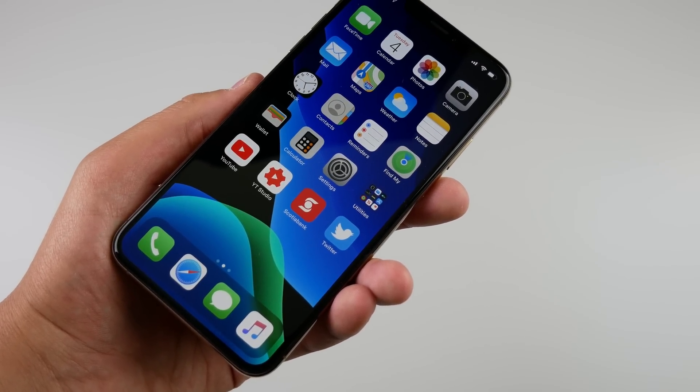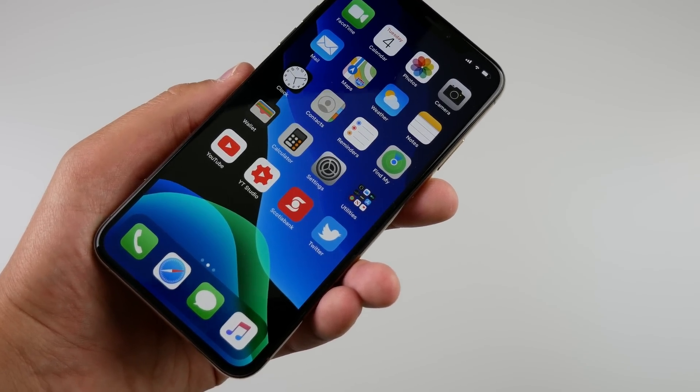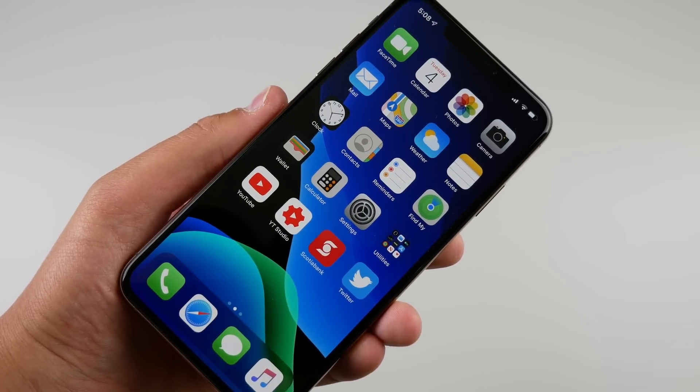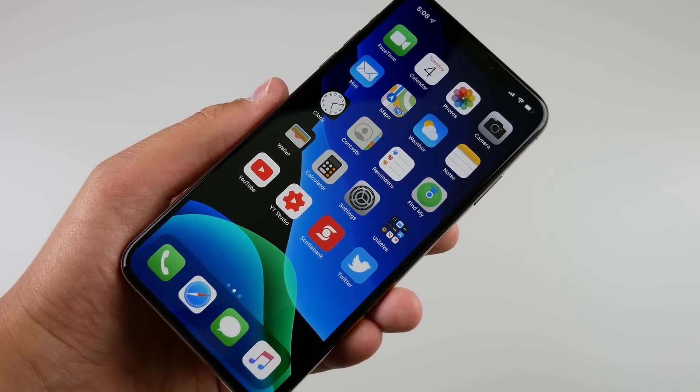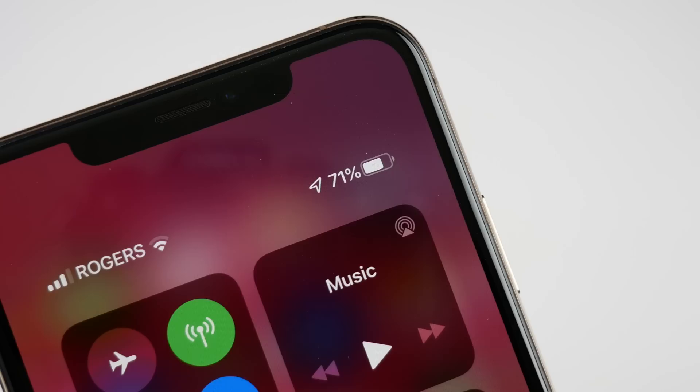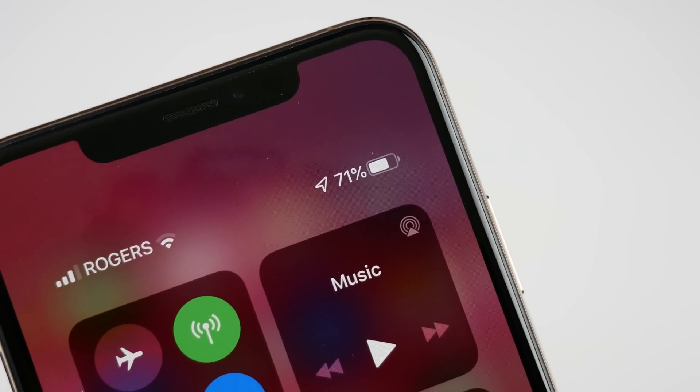There are still a lot of bugs though. I've been having so many UI glitches, so many toggles not working, and just so many parts of the OS that refused to work. For example, my contacts in the contacts app got repeated like 10 times and I had to go and delete each contact individually. There are a few little glitches here and there — I would still not recommend installing iOS 13.